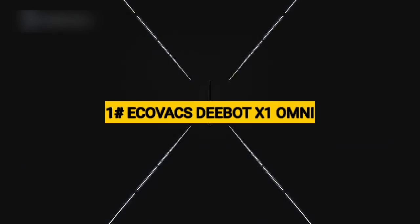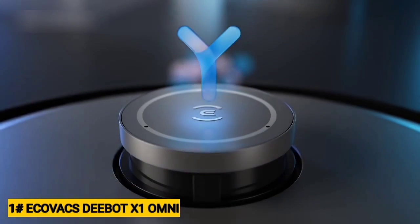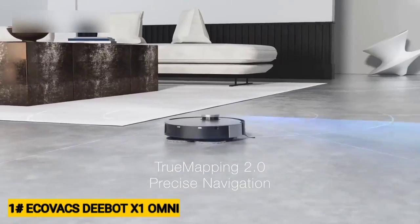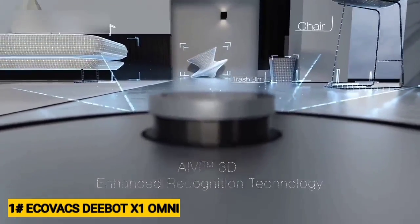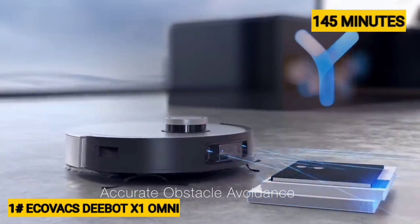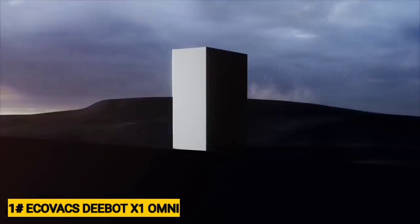Number 1: Ecovacs Deebot X1 Omni. The Ecovacs Deebot X1 Omni is the most expensive floor-cleaning robot we've reviewed, but it's also the most advanced. It can both vacuum and mop, empty its own dustbin, and wash and dry its own mop cloth, representing a major step forward in robotic floor cleaning. It even doubles as a roving home security camera with two-way audio and features a built-in voice assistant dubbed YICO, that allows for voice control without a separate smart speaker. In our testing, it cleaned for up to 145 minutes in auto mode before running low on battery — a good battery life result. It never got stuck on common obstacles like power cords and long curtains, and had no trouble sucking up dust, hair, and other debris.